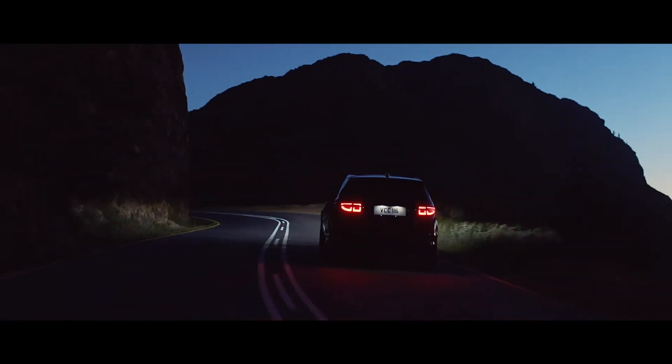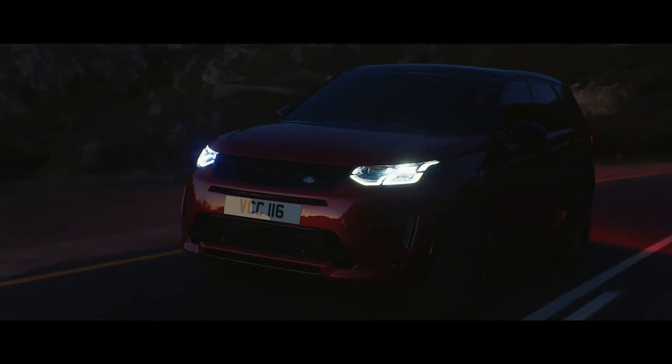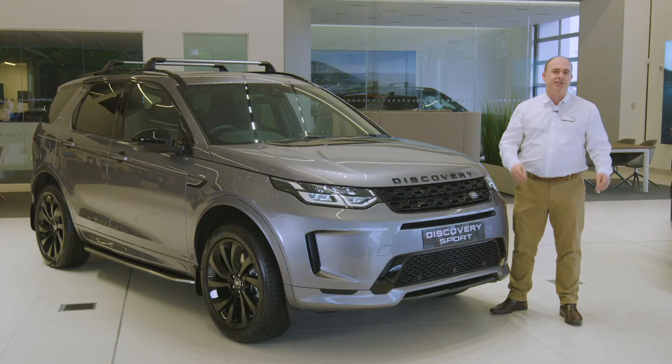LED headlights are standard, illuminating with a crisp white light. Models from SE level upwards automatically dip their main beam when they detect other traffic. The optional matrix lights go one better, creating a cone of shadow around other road users so as not to dazzle them, but maintaining full beam illumination everywhere else for unsurpassed nighttime vision.